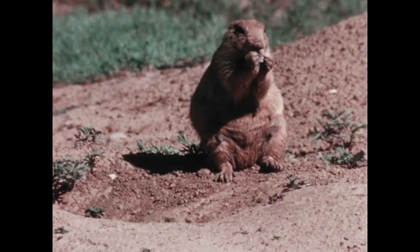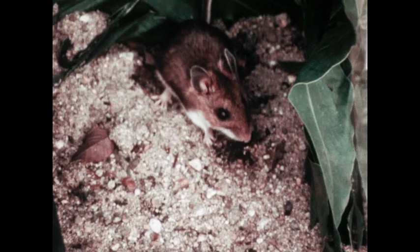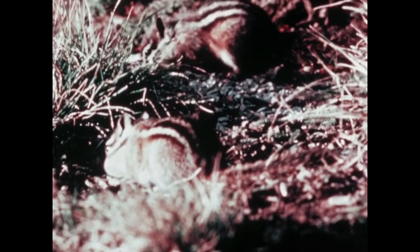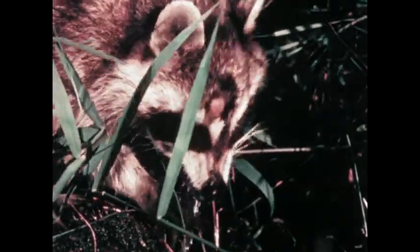Some rodents will eat almost anything. Some eat berries, some mushrooms, and a few eat insects and other small animals. Whatever the rodent's diet, each food-gathering trip is dangerous because most rodents are small. There are always larger meat-eaters around. Hawks and eagles thrive on rodents. So do snakes, and some medium-sized meat-eating mammals too.